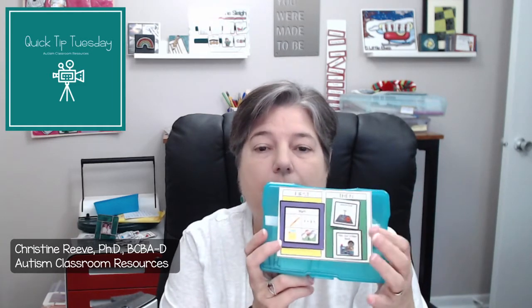They're great for putting a First Then on the front. You could tape it or use Velcro like I did here, laminate it, and then put your visuals on it and keep your visuals in it. That way you never have to go searching for your reward visuals or searching for your common things that need to be there for the first.